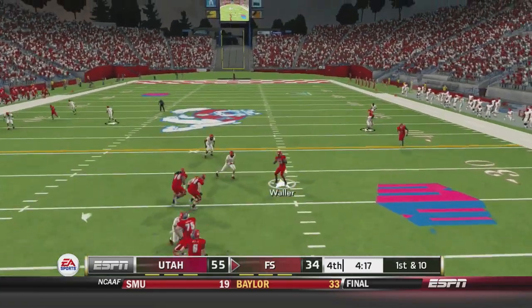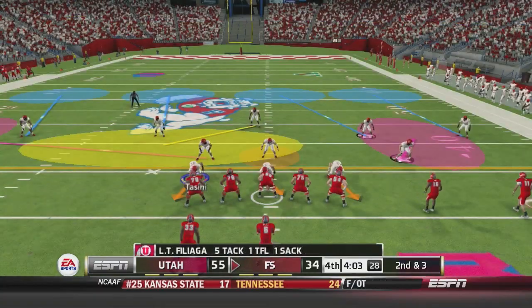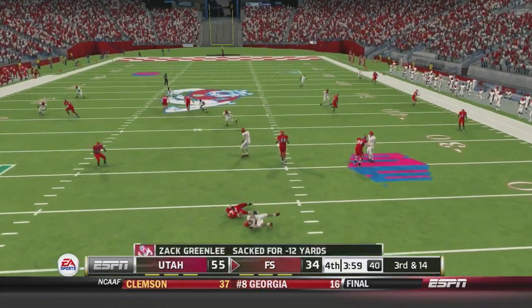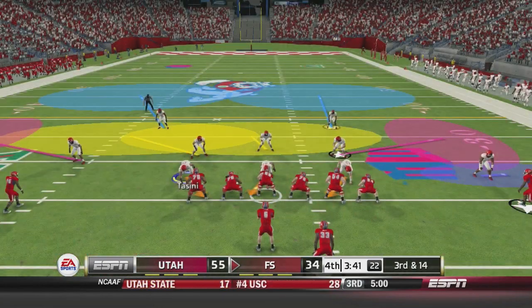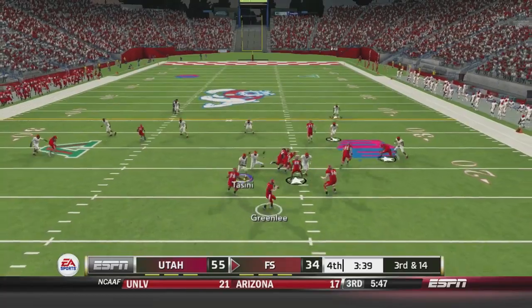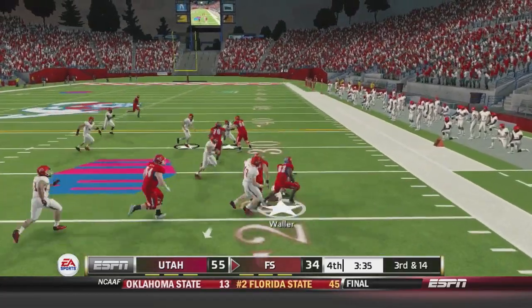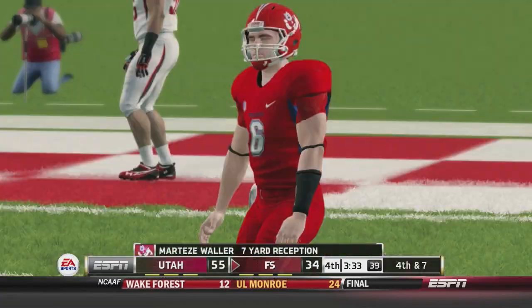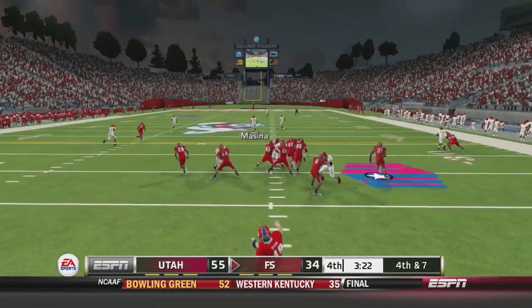Greenlee now back to throw, first and ten. He dumps it off to Waller for seven. Second and three — Greenlee back to throw on a screen setup but he's sacked in the backfield. Third and fourteen, Greenlee throws — Waller gets it, breaks a tackle, breaks another as he runs out of bounds. It'll be fourth and seven and they'll punt it away with 3:20 to go. It's a 21-point game, almost essentially out of reach.